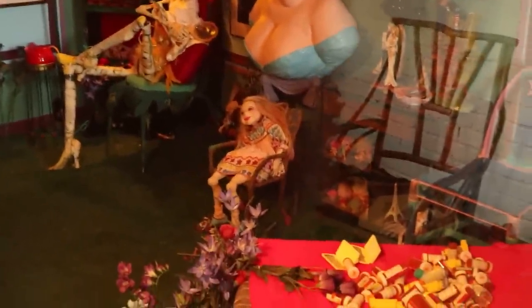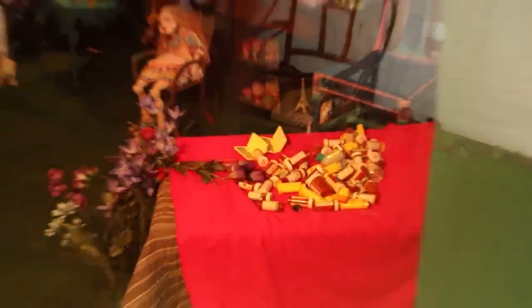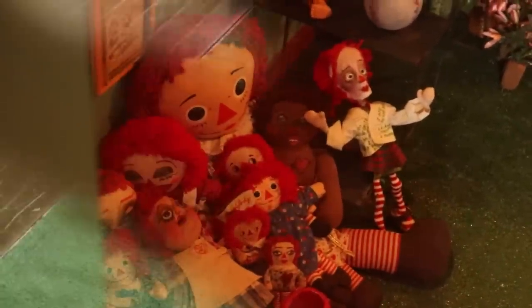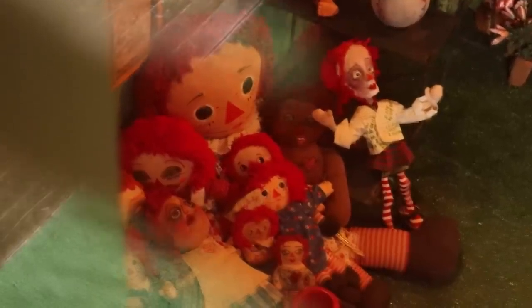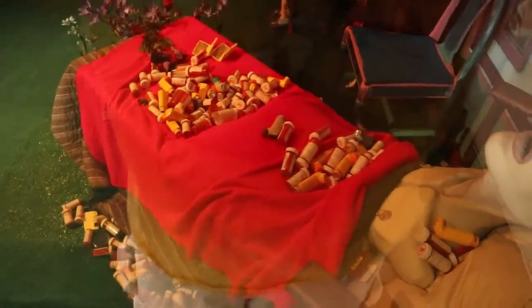That bed is just covered in prescription medication, and then over here we have just a pile of Raggedy Ann / Annabelle dolls. This is pretty disturbing — you can see the face of this person in this bed, a very sick person, all these prescription bottles.